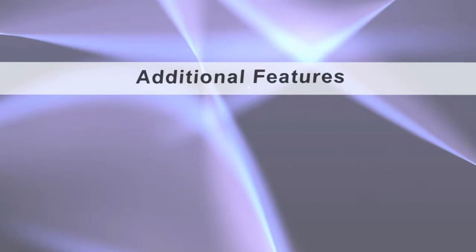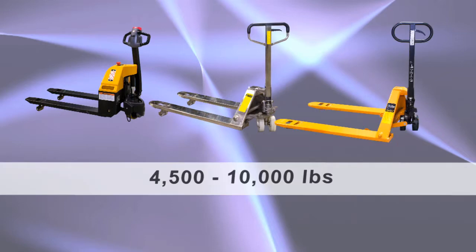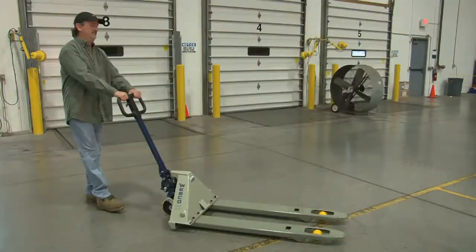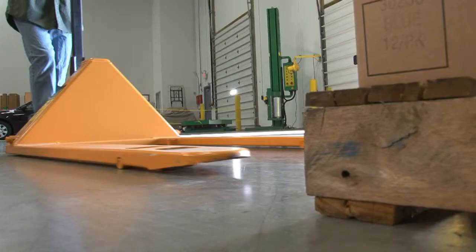Additional features. After selecting the right pallet truck for your special needs, you can then choose between different capacities which vary between 4,500 and 10,000 pounds. You may also choose between fork sizes which fit standard pallets as well as custom fork sizes to fit your needs. We also offer different lift heights. The industry standard ranges from approximately 2 and 7/8 inches lowered height to 7 and 3/4 inches raised height. Low profile models are also available.